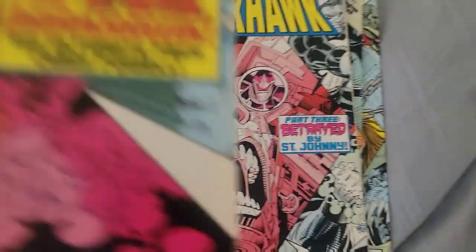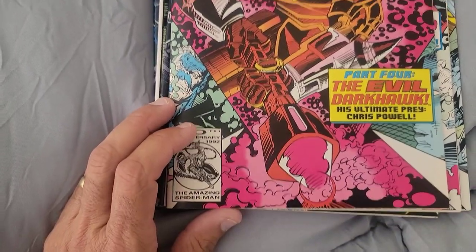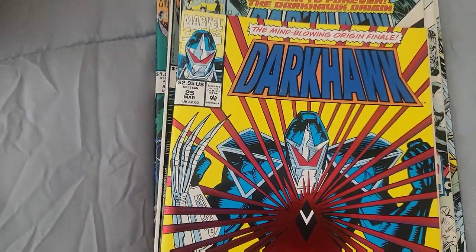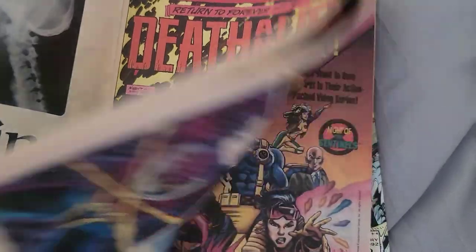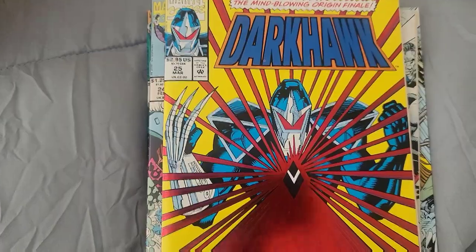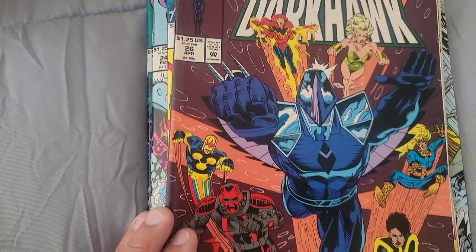Issue 24. Issue 25 — oh wow, look at that 90s foil goodness! These books are all in pretty good shape. They're probably not worth anything but still a cool series to have. Dark Hawk Issue 26 — part of the New Warriors.